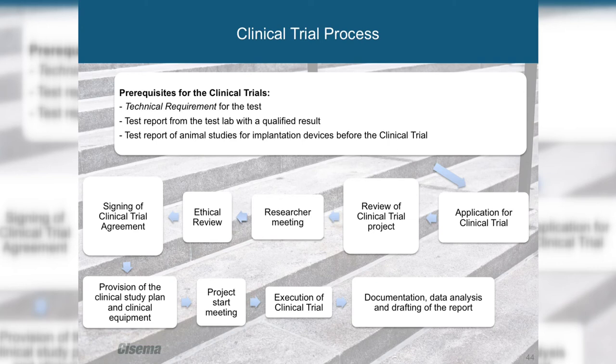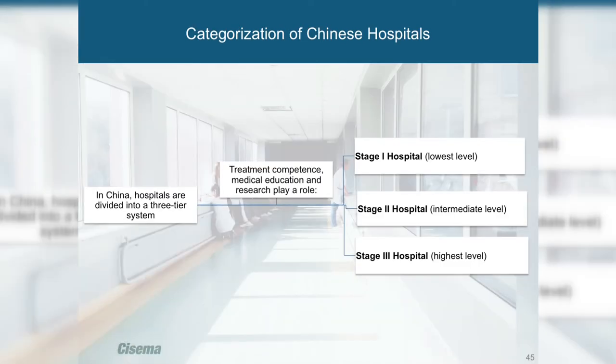The manufacturer is responsible for organizing, implementing, financing, and monitoring the clinical trials. The process involves application, research meetings, ethical meetings, and conducting the actual trial followed by data analysis. Clinical trials must always be done by Stage 2 or 3 hospitals — never Stage 1. For invasive products, Stage 3A hospitals — the highest level — are required.